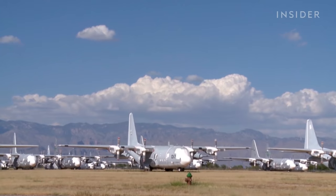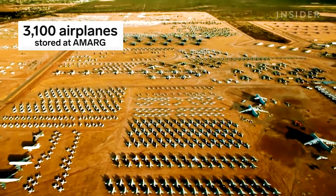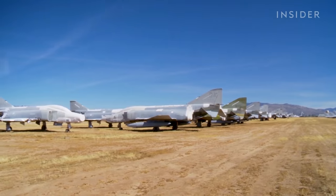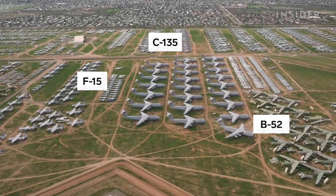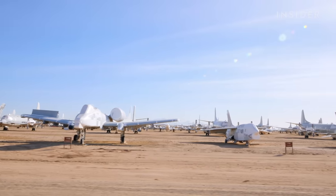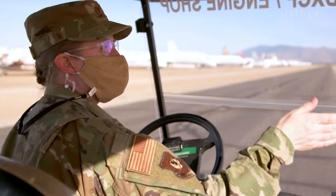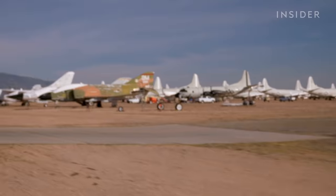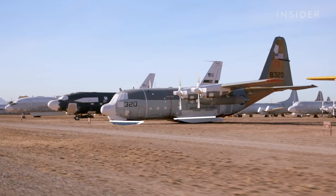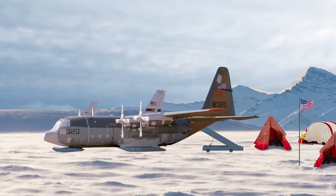Aircraft come here from the Department of Defense, military, other government agencies, and foreign allies. We have about 3,100 airplanes — over 80 different types. Planes and helicopters arrive and are lined up in sections. Driving down display row, or celebrity row as some people call it: that's our stealth aircraft, which is actually just Wonder Woman's jet. The LC-130s have skis along with their landing gear so they can land in Antarctica and support the National Science Foundation across that continent.